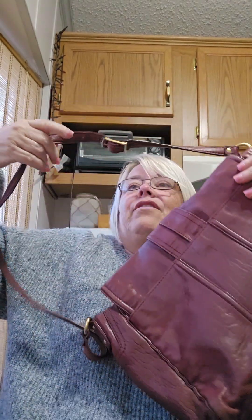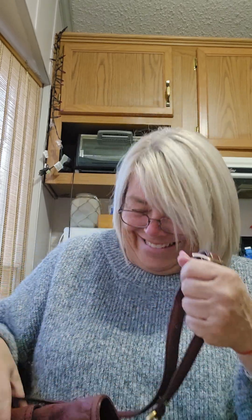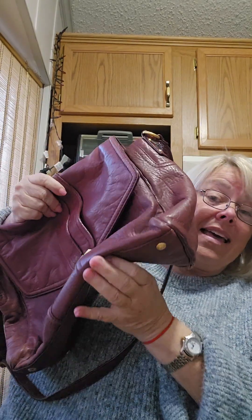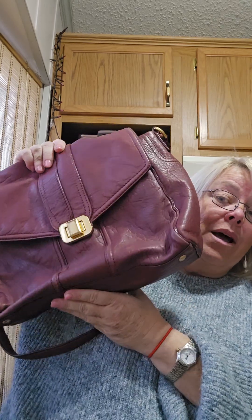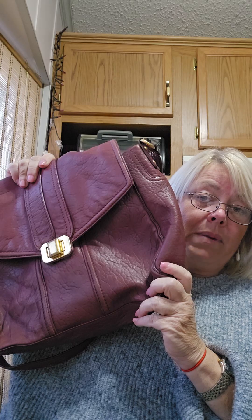It is a shoulder bag for sure. You could put it over your cross body if you needed desperately to be hands-free — get stuff in and out of your car. So that was yesterday's bag — this Y2K burgundy, super soft, butter soft leather shoulder bag.